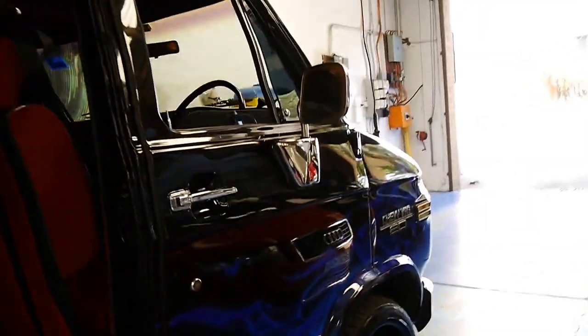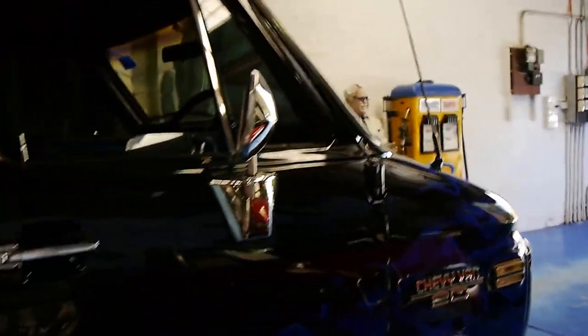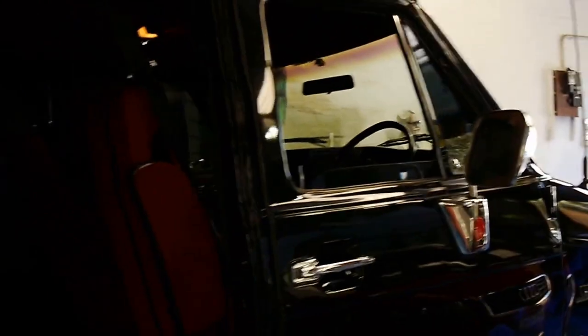It's got a V8 engine which runs on LPG. It's got a 302 V8. It also has a reverse camera.